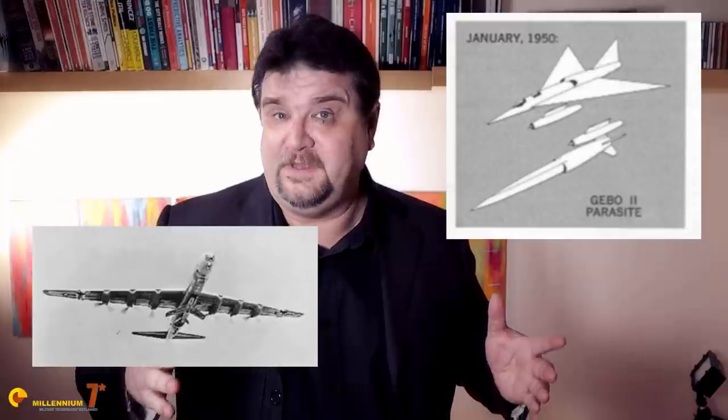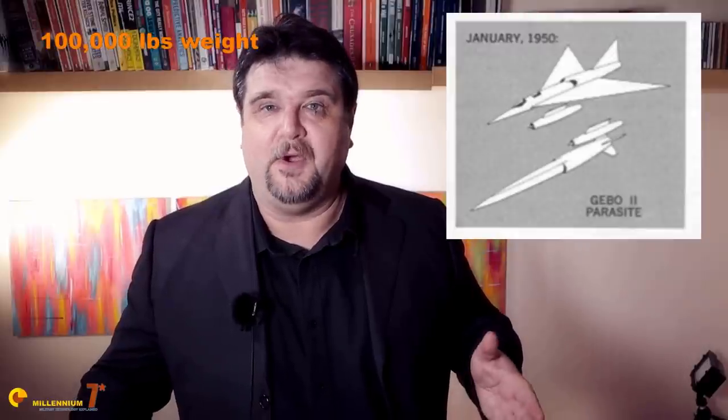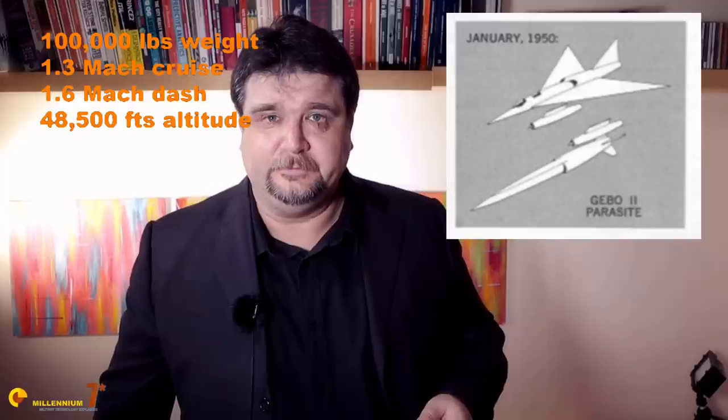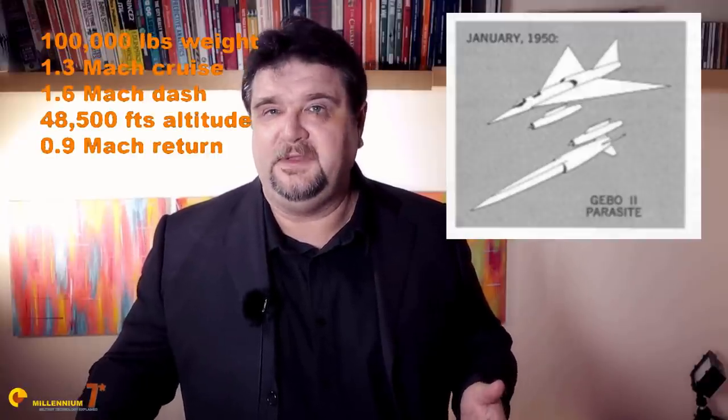Convair had already proposed in January 1950 a small delta-wing composite carrying two men, which would be transported into the target zone by a B-36. With one engine in the tail, two droppable jet engines under the wings, and one in the tail of the long finned bomb pod — all without afterburners — the parasite would have a launch weight of 100,000 pounds, would cruise to the target at Mach 1.3, increasing to Mach 1.6 over the target, and reach a maximum altitude of 48,500 feet before pod release. After the attack, the return component would fly back to the B-36 with a single engine at Mach 0.9. Both configurations featured passive electronic countermeasures but no active defense.